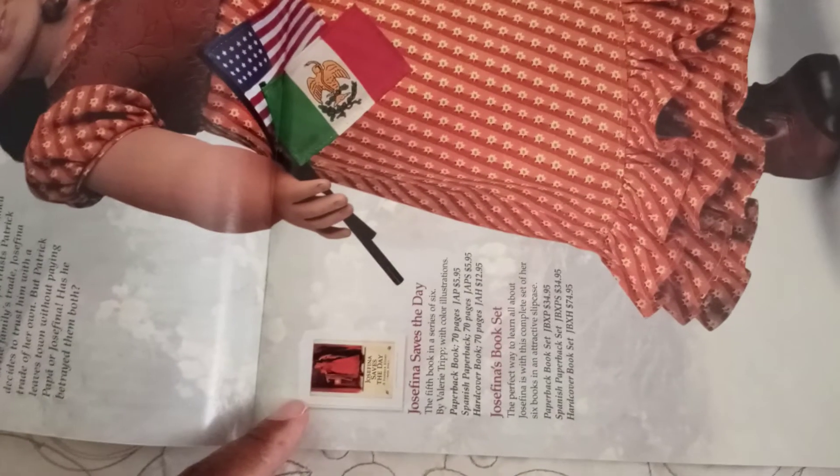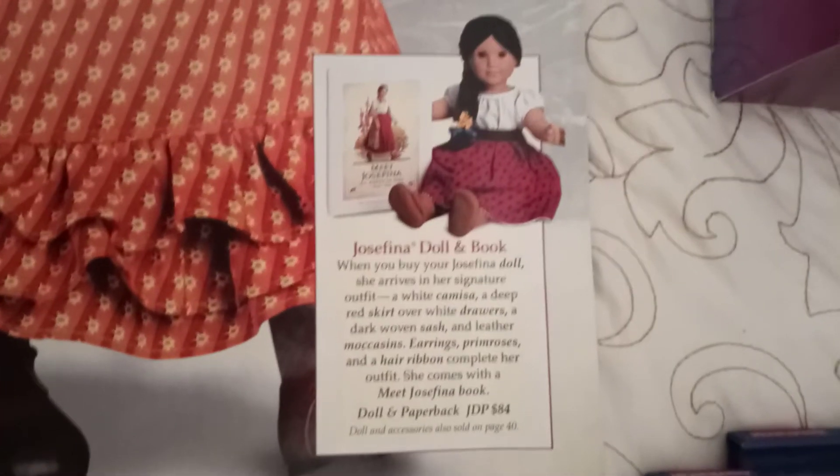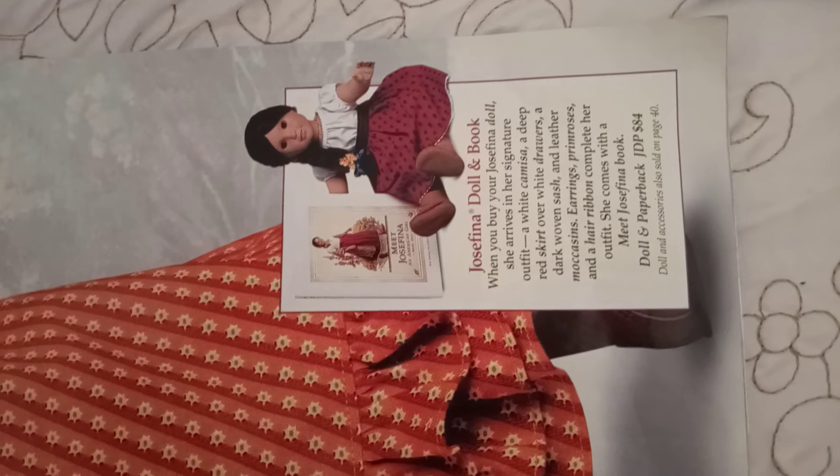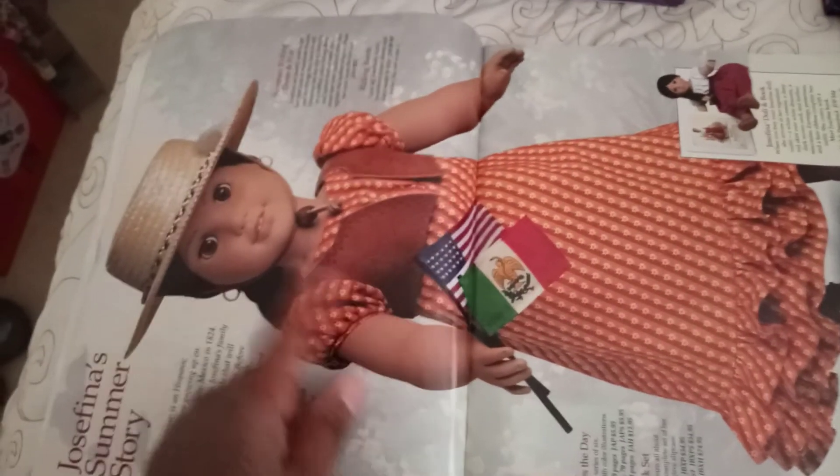Josefina's summer book is Josefina Saves the Day and she comes with a whole bunch of accessories. This is the first edition Josefina they're showing here with the first edition book. She has her boots that you had to buy separately from the outfit. The outfit came with a vest and a hat that she tips to the side.